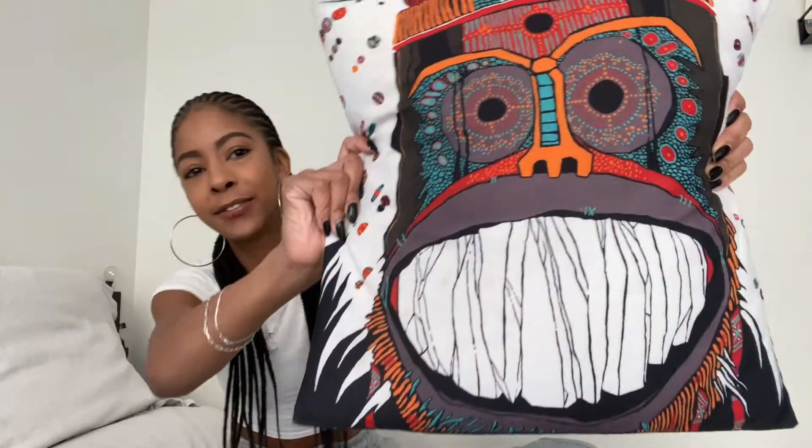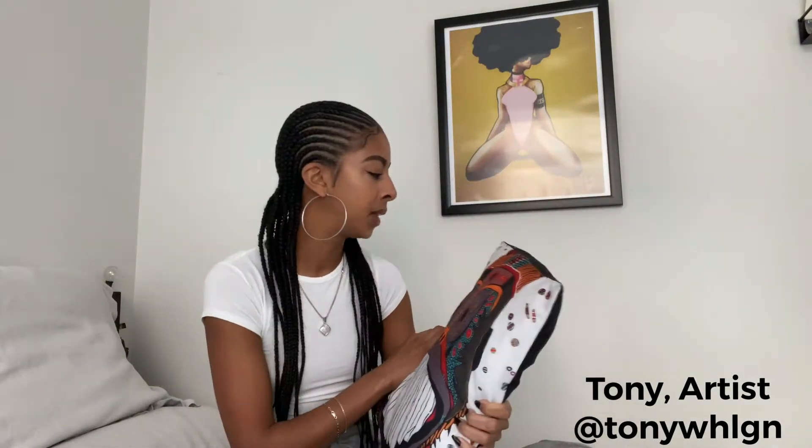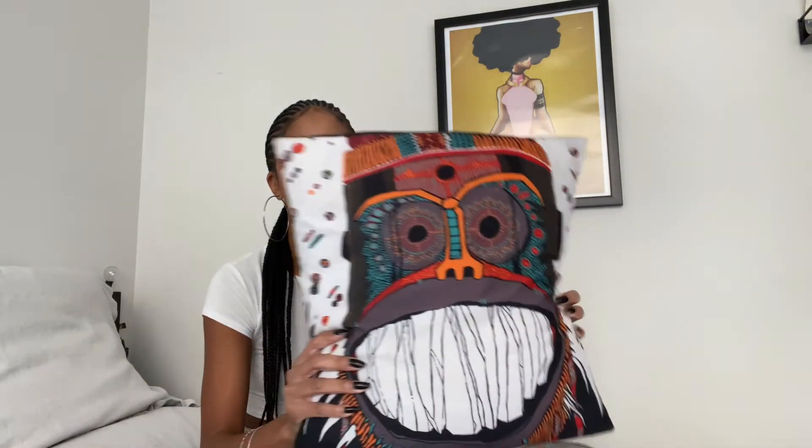Black women, afros, bodies, voluptuous — it was everything. I just admired it and was always like, one day I'm gonna have this. Another piece of art I want to shout out is my pillow — this is from Tony Tone Hooligan. His art is absolutely amazing, he does murals that cover entire buildings and walls.